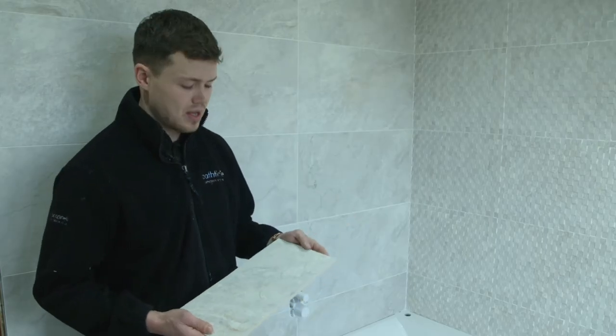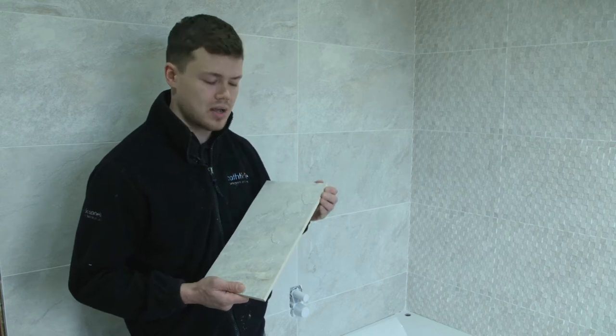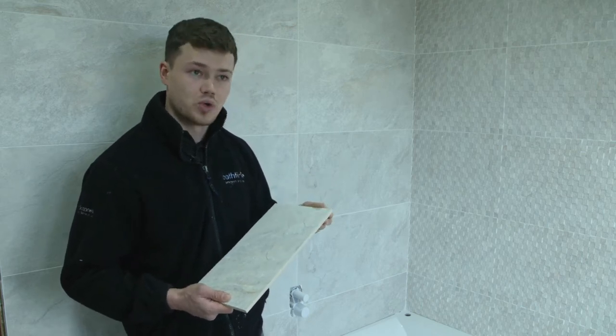The tiling has been completed. This is the tile that's been used — it's got a nice rectified edge which is laser cut. That allows the tile to use a 2mm spacer and it gives the tiling a nice, tight, fresh look, which the customer was after.